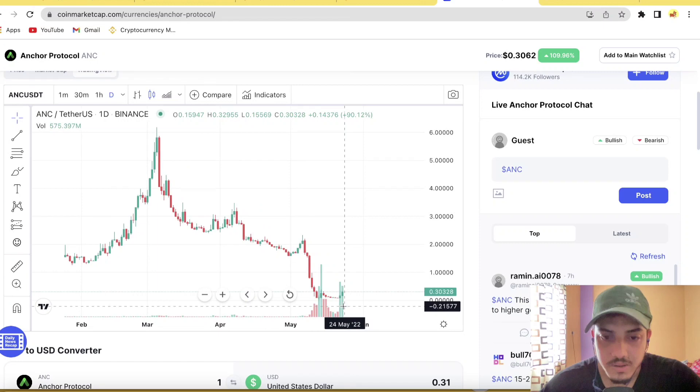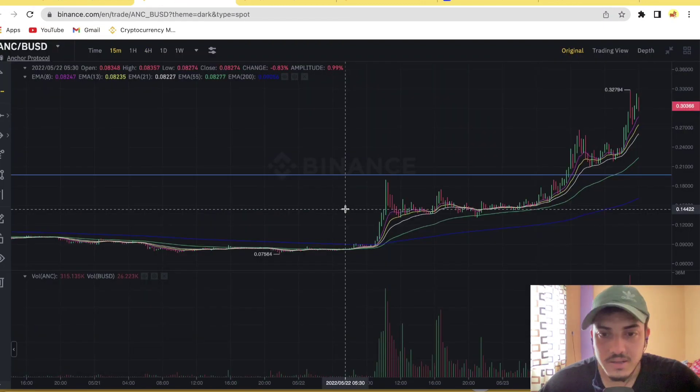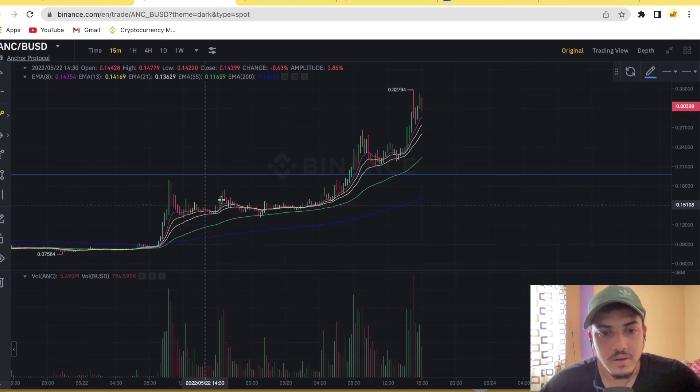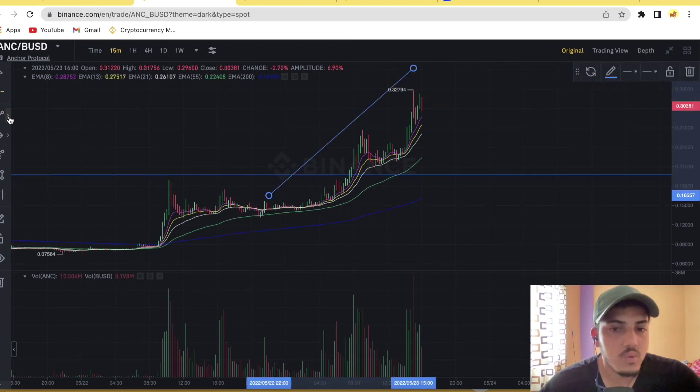Now there is a proper uptrend that we can see. If we check the smaller time frame, if I draw two trend lines — you can see it's bullish right now, just following a trend line channel. Unless it comes down below the channel, we stay bullish.